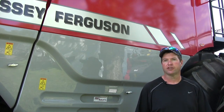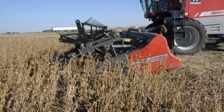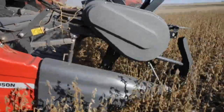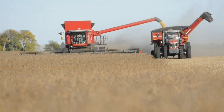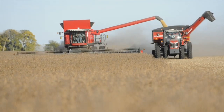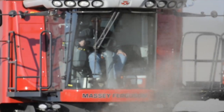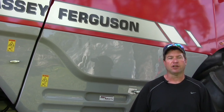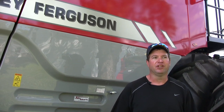Everything we have is auto steer. Auto steer to me is one of the most important pieces of technology there is — just for keeping whatever you're pulling or combining as efficient as it can be without overlap, and getting across the farms faster. Auto steer makes your operating fatigue much, much less. I'll jump in this cab and I know I won't get out for five hours. At the end of the day, it's a non-issue — it's like you didn't even do anything really.